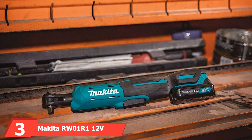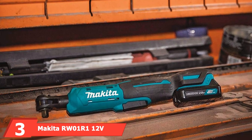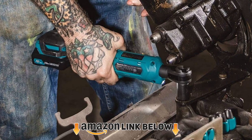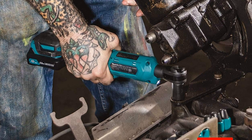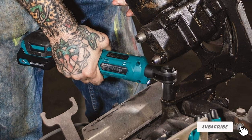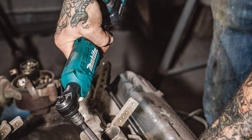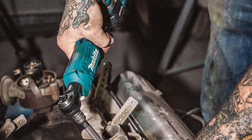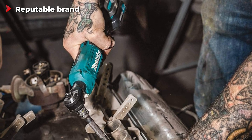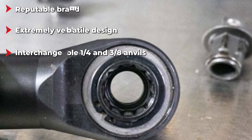The number three position is held by the Makita R1 12V Max CXT cordless ratchet. Makita is another reputable cordless tool manufacturer renowned among those who work with power tools daily, with experience building capable and reliable tools spanning more than a century. With the R1 model, Makita aims at mechanics and builders looking for a versatile electric ratchet. The maximum torque of 35 ft-lbs sets it among the more powerful units on this list.